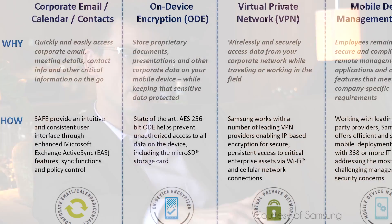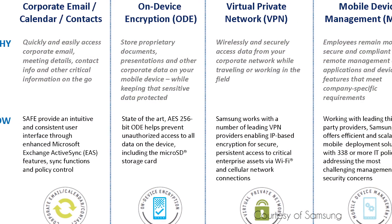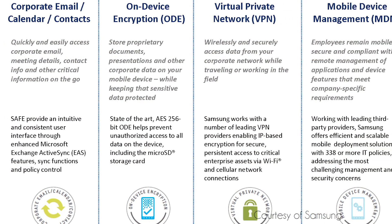SAFE is the platform for enterprises to feel confident in rolling out Samsung devices within their enterprise. It provides on-device encryption, support for VPN, and support for over 300 IT policies for mobile device management.